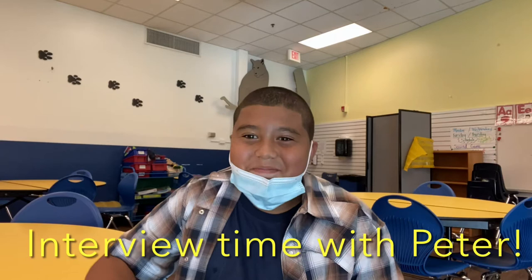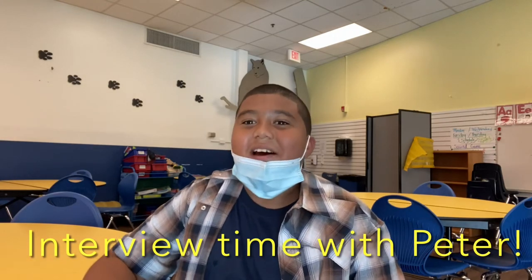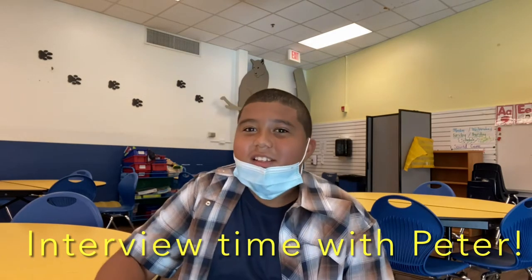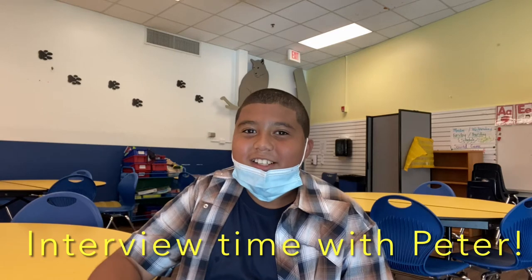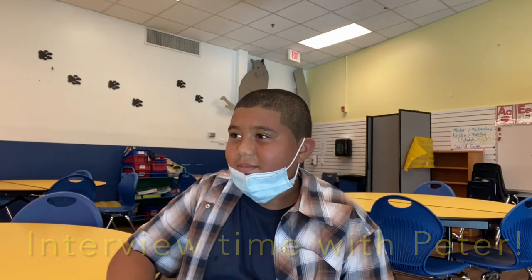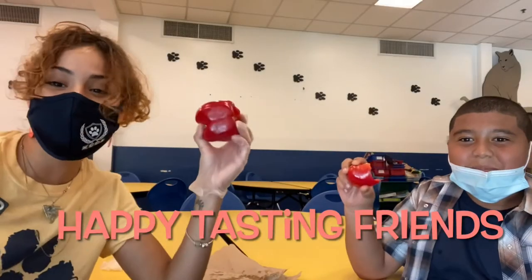Well done! My first time actually trying it — first time trying bell pepper. Do you think it's sweet? I think it's sweet, yeah. Is it crunchy? Is it soft? It's like crunchy and soft at the same time. So overall, how would you rate it out of five? I'd give it a three — three out of five stars. You heard it here first, folks. Happy tasting!